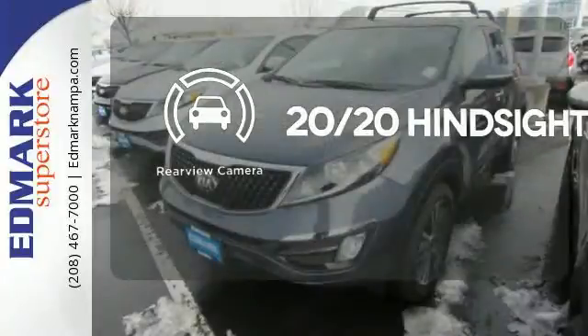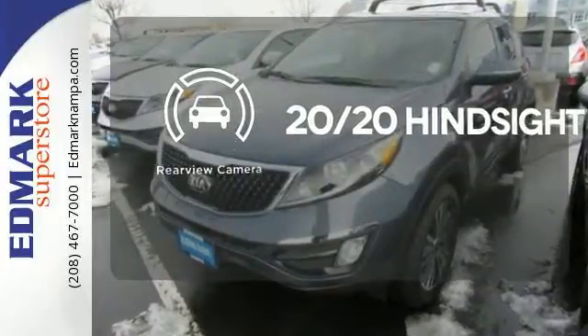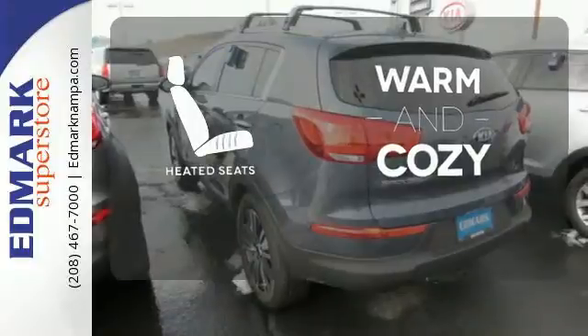See objects previously out of sight with a rear-view camera. Wrap yourself in the comfort of heated seats.